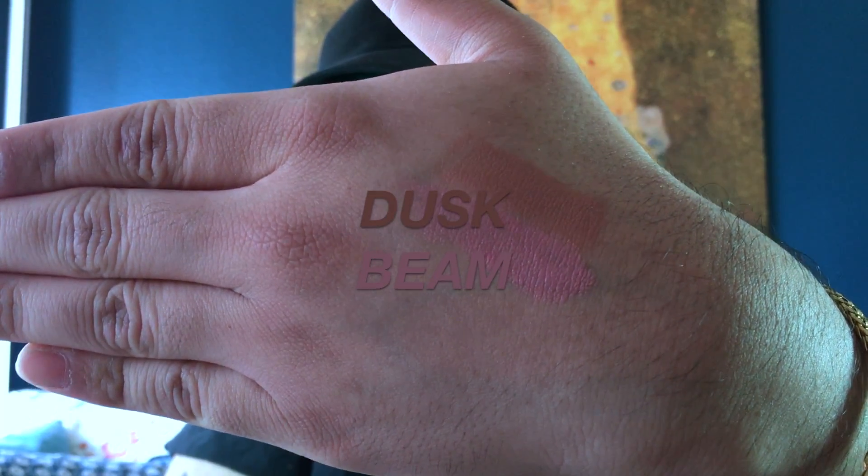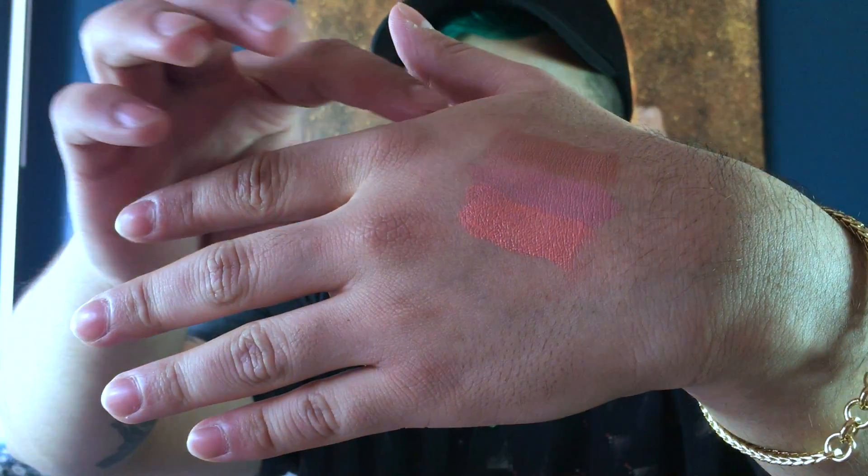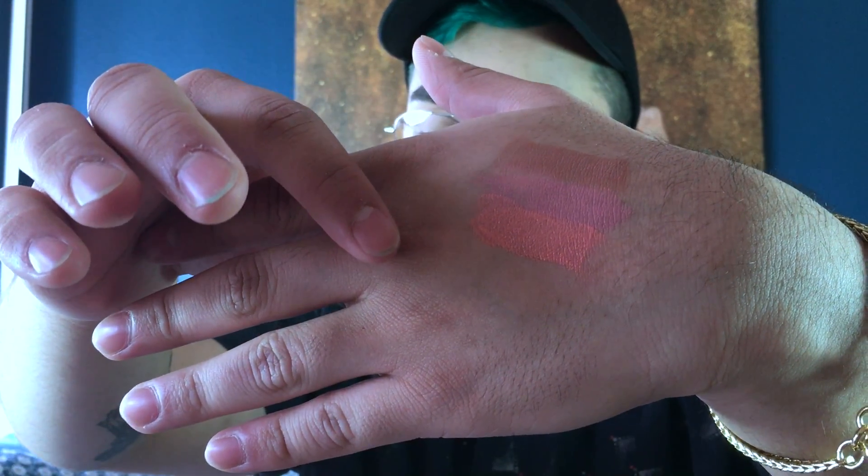As you can see, Dusk is more of a beige-y, bronzy color. Next I'm going to be doing Puff on the back of my hand. I feel like you have to be careful because a little product goes a long way — I had a lot of Dusk come out. So I'm going to put a little bit. So that one is Puff. So these are the three cloud paints: Dusk, Puff, and then Beam is the last one.